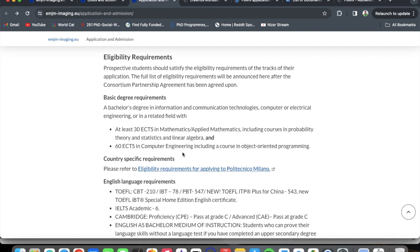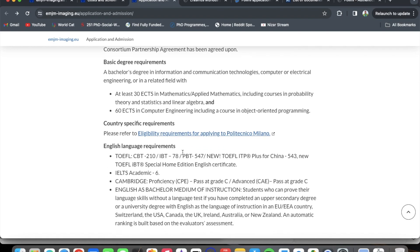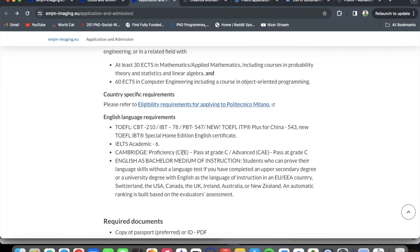Prospective students should satisfy the eligibility requirements of the tracks they are applying to. The basic requirements are: a bachelor's degree in information and communication technologies, computer or electrical engineering, or a related field, with at least 30 credit hours in mathematics and applied mathematics — including probability theory, statistics, and linear algebra — and at least 60 credit hours in computer engineering, including a course in object-oriented programming.